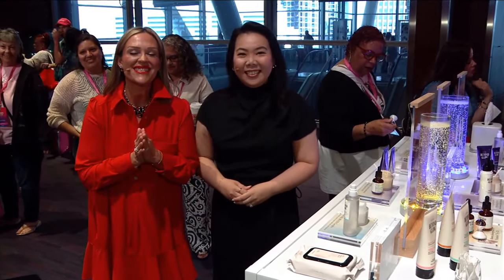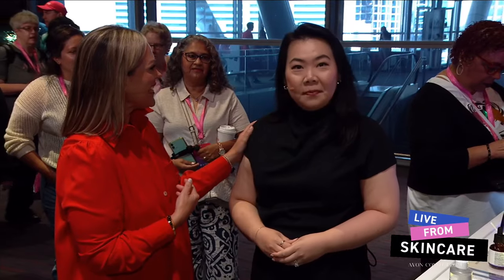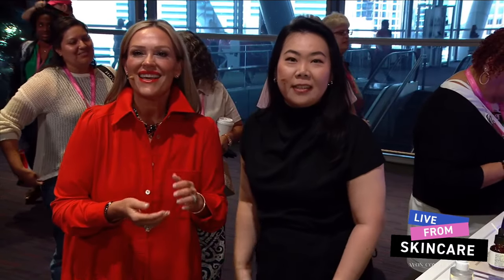Surprise! We're live in the skincare booth. If you are around, please feel free to stay with Eva and I. Hi Eva, how are you? Hello. Welcome. Join us, everyone, in the skincare booth. Come over, watch. You can also watch us.